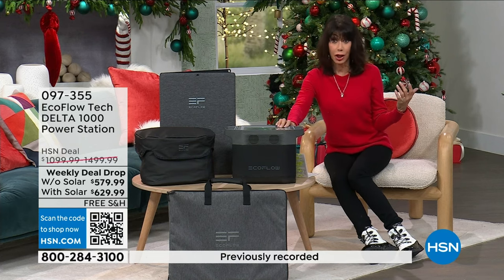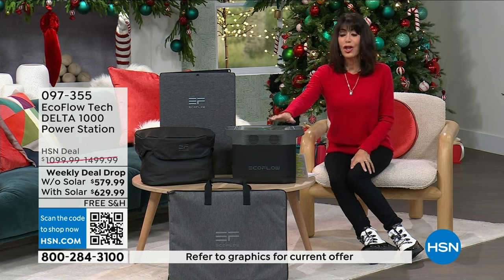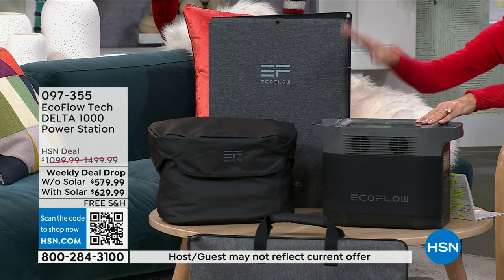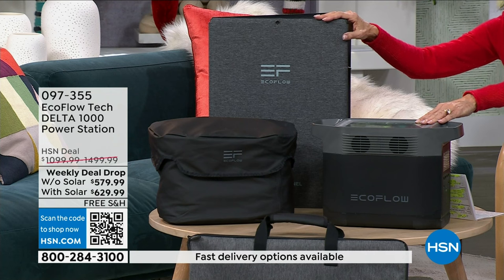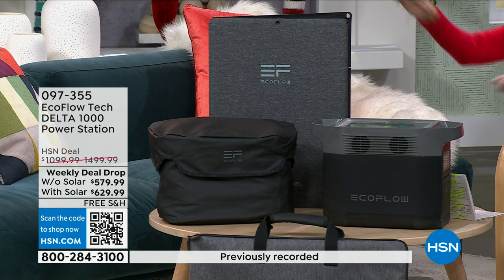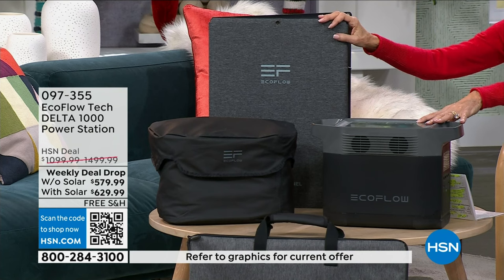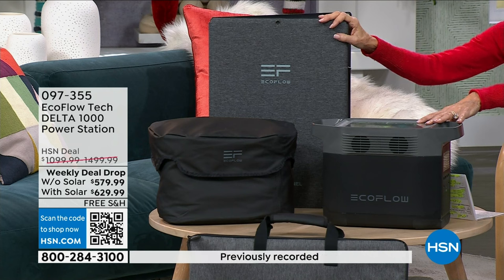We've done so many different configurations, but this weekly deal drop — we've never done anything like this. Here's what's happening today: you have two options. You can go for the Delta, which comes with the case and the solar panel — the solar panel that 90% of the time is always sold out. The greatest percentage of us want the solar panel. You want to be able to charge the unit; it doesn't do any good if it's not charged. Today, what was $1,000 to $1,500 — we have never done it below $1,000 — it is $629.99.